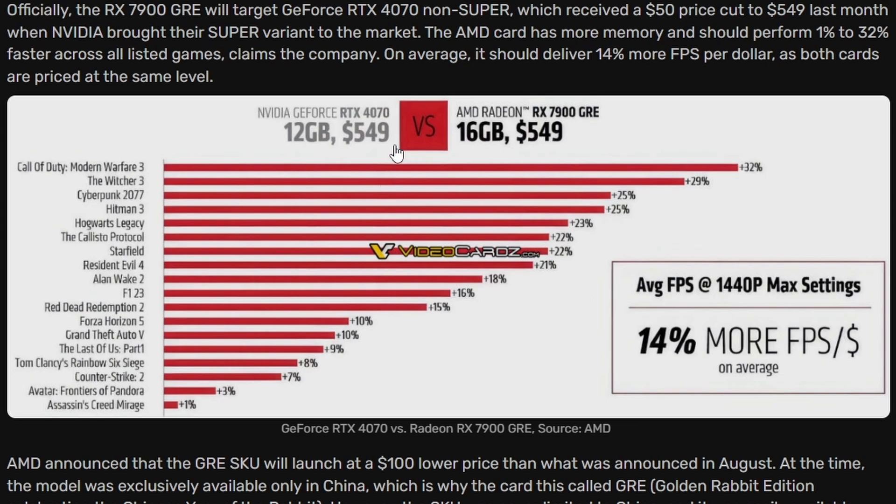Across all these titles, the AMD Radeon RX 7900GRE is leading by 14% on average. Since the RTX 4070 is at the same $549 price point, it's a better deal to go with the RX 7900GRE in terms of raw performance, and you also get 4 more gigs of VRAM. The RTX 4070 will lead in ray tracing — that's a no-brainer — but in general this is a win for AMD with amazing pricing, more VRAM, and more raw performance.